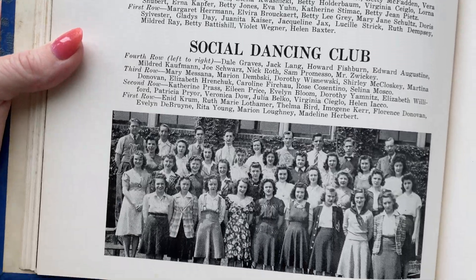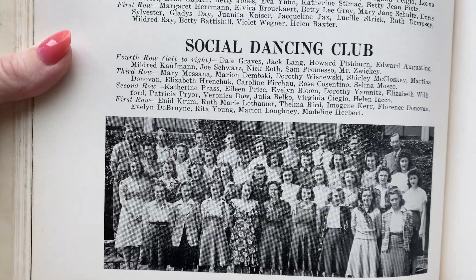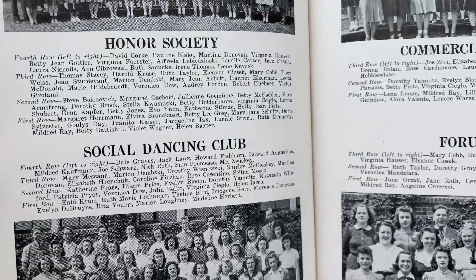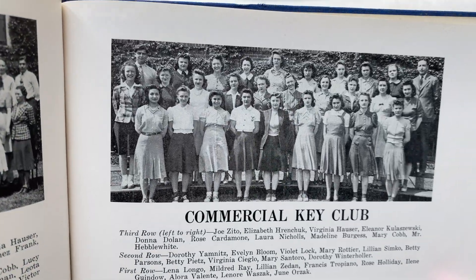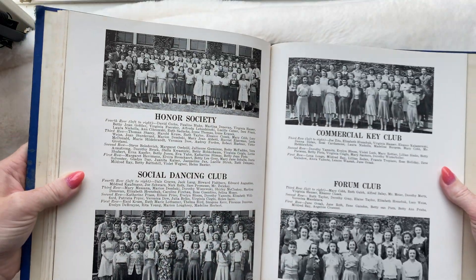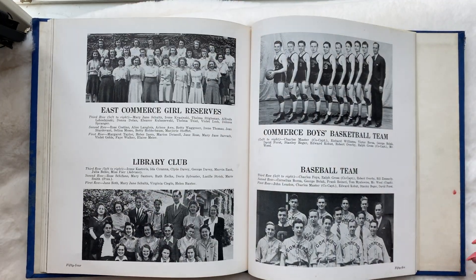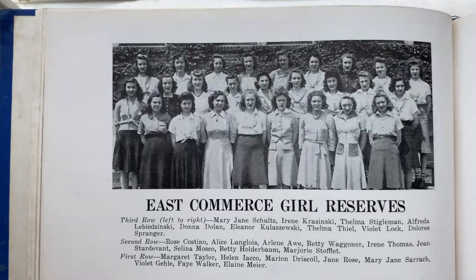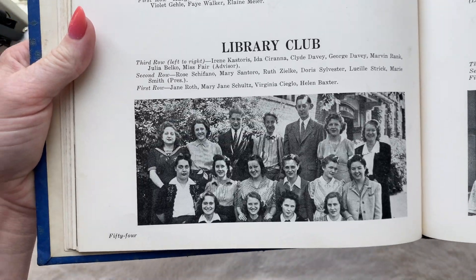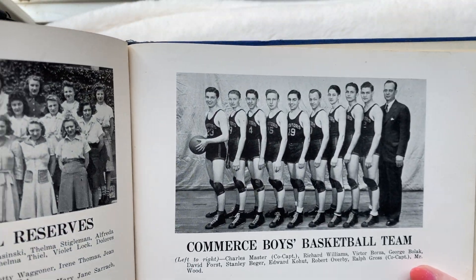So this is honor society, social dancing — I thought it said social distancing club, sign of the times. Commerce commercial key club — I've seen key club a lot, I don't really know what that is. What is key club? East Commerce Girls Reserve. Library Society — library club, I mean.